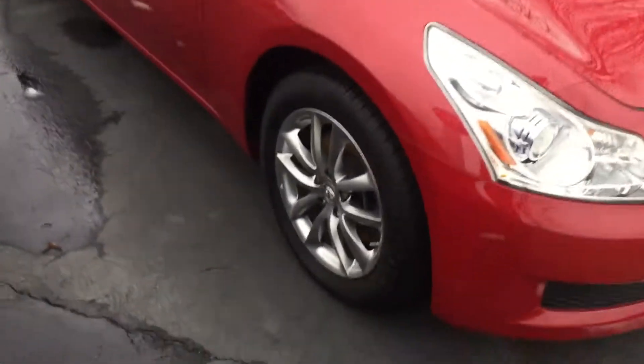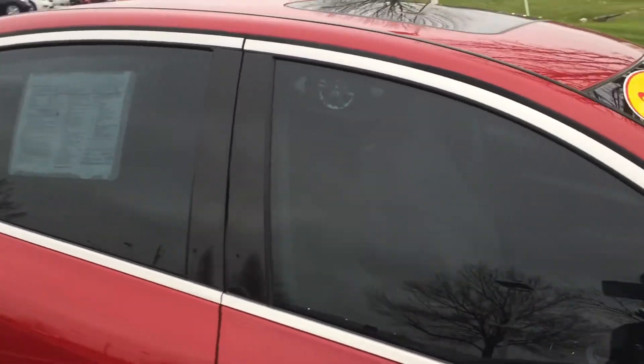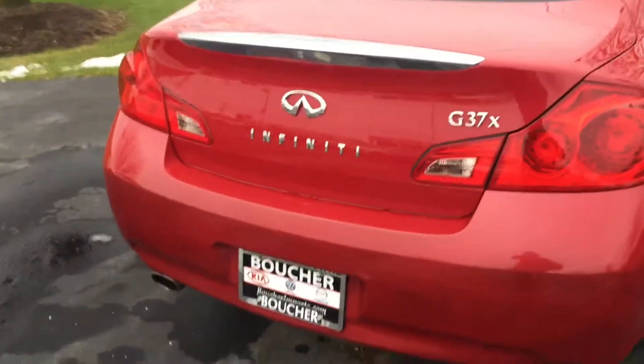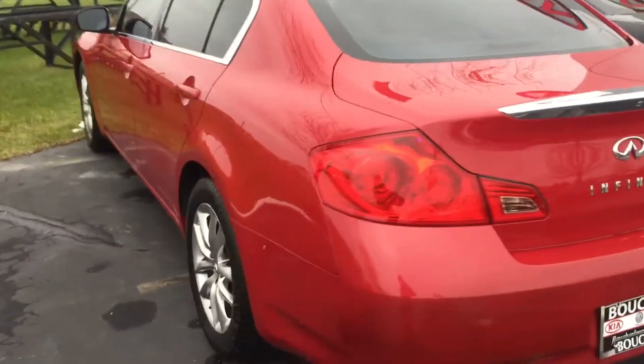All-wheel drive, nice wheels, nice privacy windows. Look at that red color. It's a G37X Infiniti, dual-exhaust, LED lights.